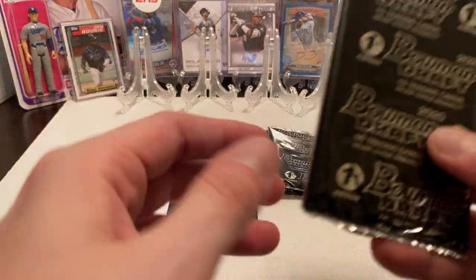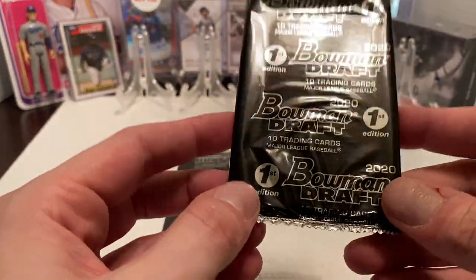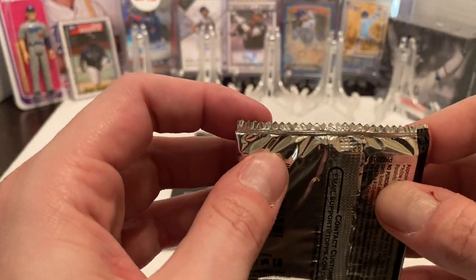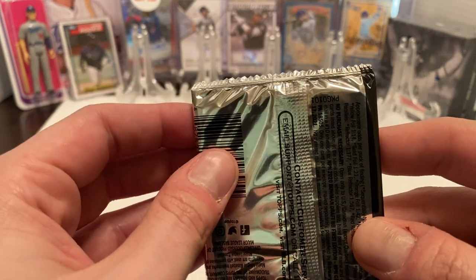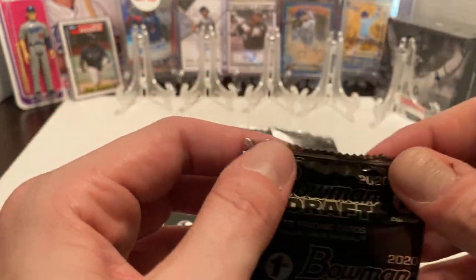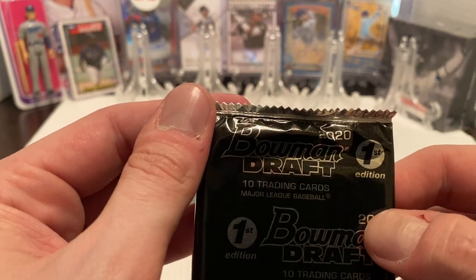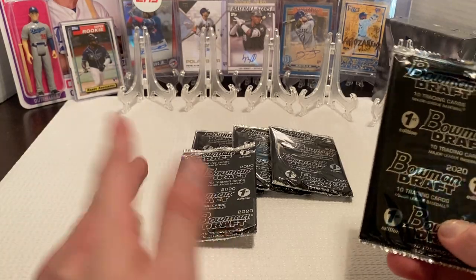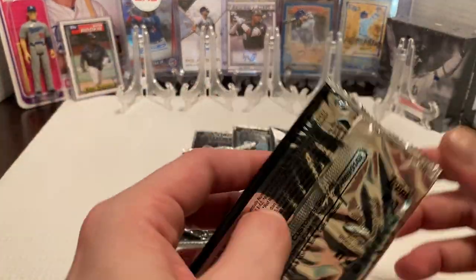Part of the thing I wasn't too crazy about was since I bought these individual packs, I don't know if you can kind of tell, but the packs themselves, the foil, kind of looks like they did a crappy job with it. Pretty much all the packs are that way. They just came in a bubble wrap envelope.